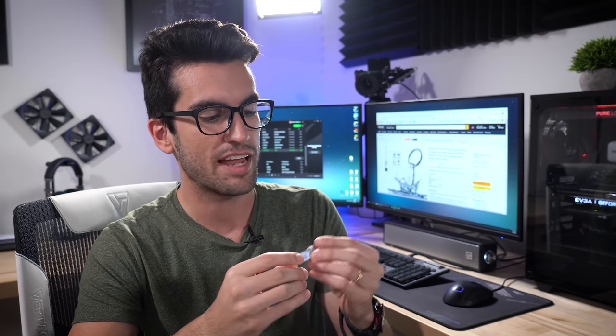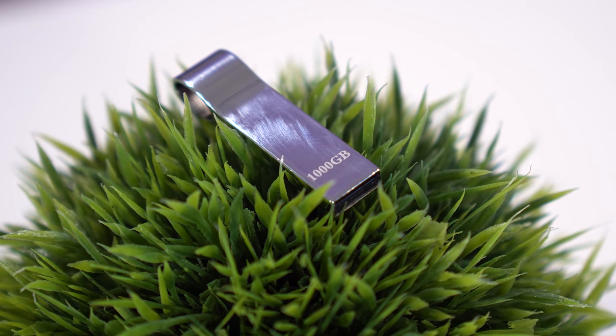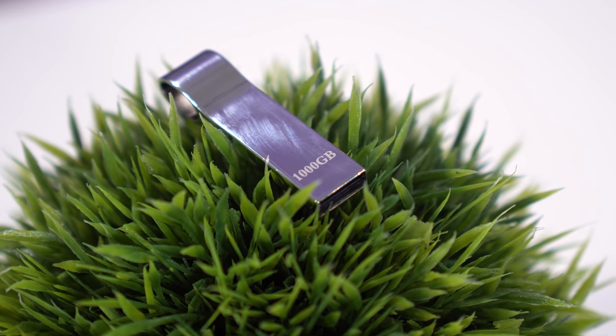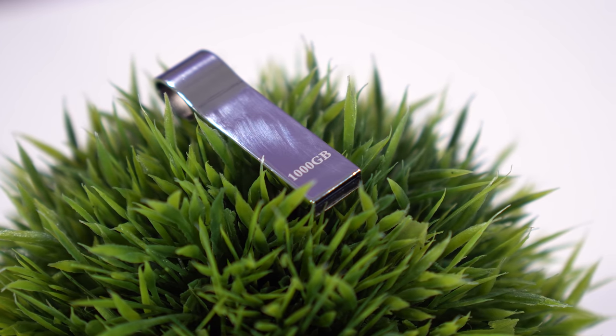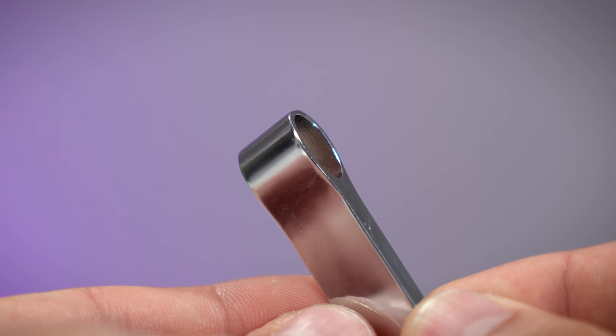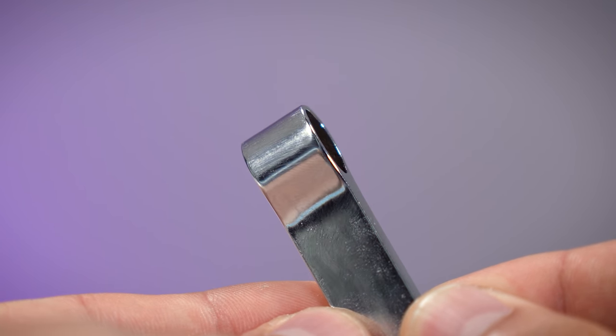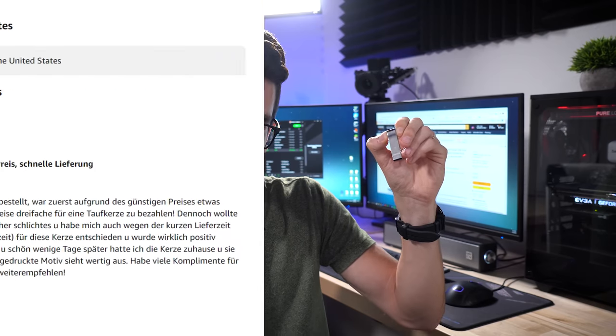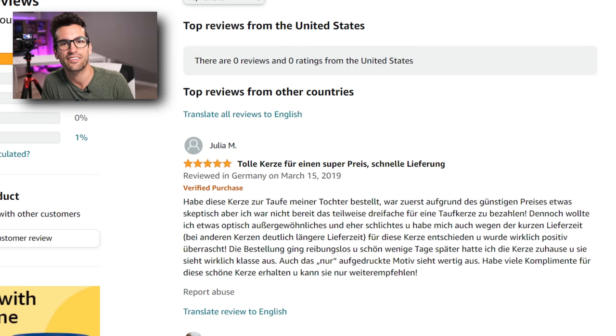In terms of build quality — and I feel really weird dedicating a segment to discussing the build quality of a thumb drive — it does feel somewhat premium. It has a metal exterior, metal shell. It's on the lighter side, very minimal design. It has a large ring so you can route it through your keys. It gives the impression of a somewhat decent thumb drive. But as you'll see shortly, it is not only super slow but also nowhere near that one-terabyte advertised capacity. Even I was fooled — I did not expect this.